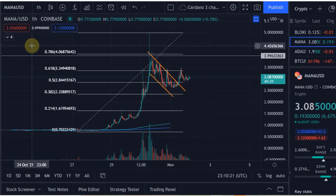Hello and welcome to another update video about Mana. I think we see a very bullish formation currently forming and I think we could see a breakout in the very near future.